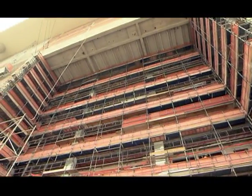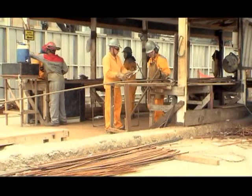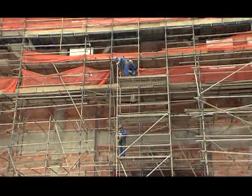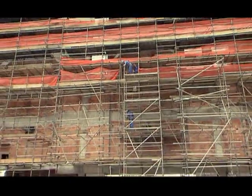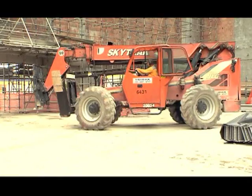Uma obra totalmente sustentável — aqui tudo é reaproveitado. Na construção, há mais de 800 profissionais empenhados. E para manter a segurança de cada um, o controle é redobrado. De tempo em tempo, nós fazemos uma premiação voltada a um programa de afastamento zero.